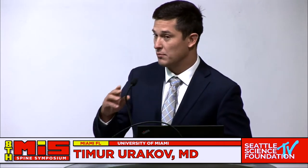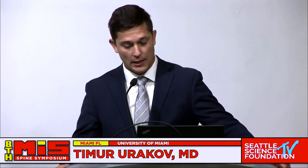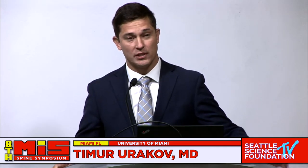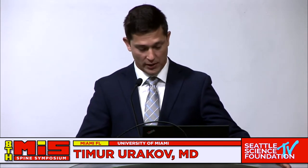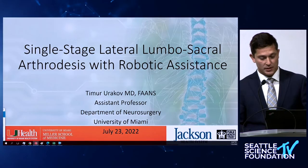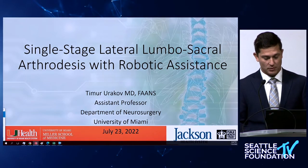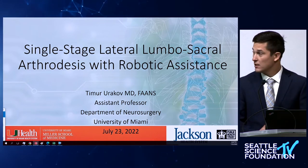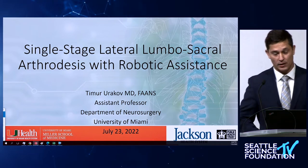A lot has already been said today about the lateral and oblique approaches to the lumbar spine, and it's great to see so many open-minded people willing to go outside of the normal comfortable zone and explore these approaches. Let me continue with some of the points and hopefully we'll keep driving in the idea of the importance of knowing how to access the lumbar spine at pretty much any angle.